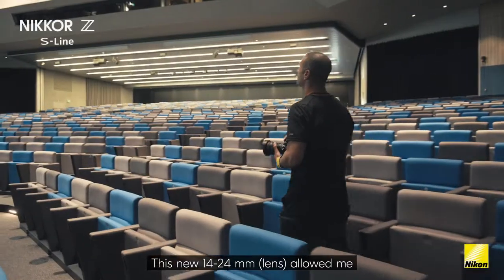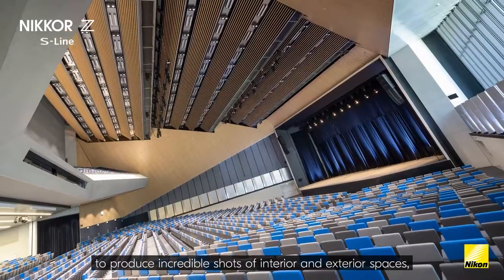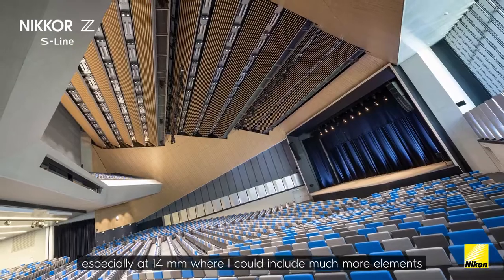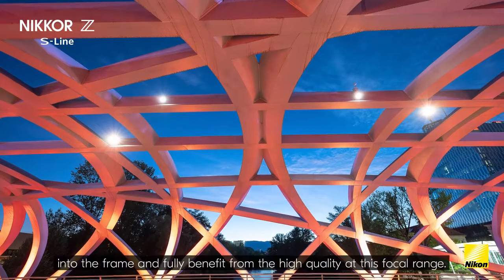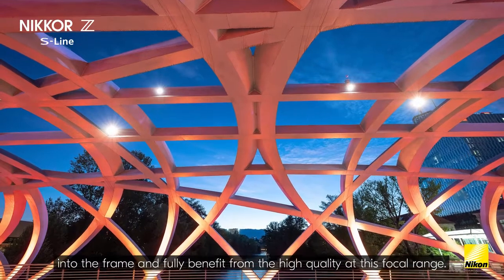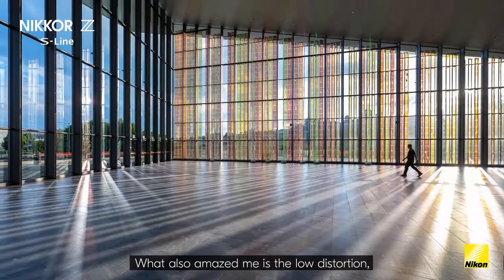This new 1424 allowed me to produce incredible shots of interior and exterior spaces, especially at 14mm where I could include much more elements into the frame and fully benefit from the high quality at this focal range. What also amazed me is the low distortion,